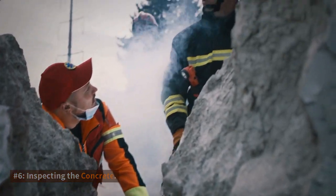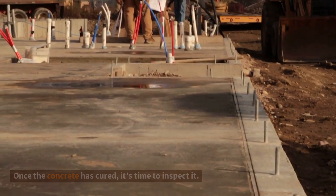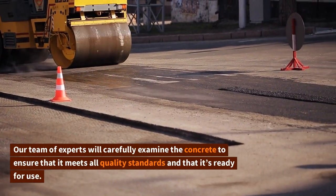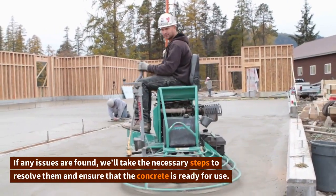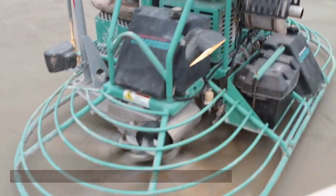Number six: inspecting the concrete. Once the concrete has cured, it's time to inspect it. Our team of experts will carefully examine the concrete to ensure that it meets all quality standards and that it's ready for use. If any issues are found, we'll take the necessary steps to resolve them and ensure that the concrete is ready for use.